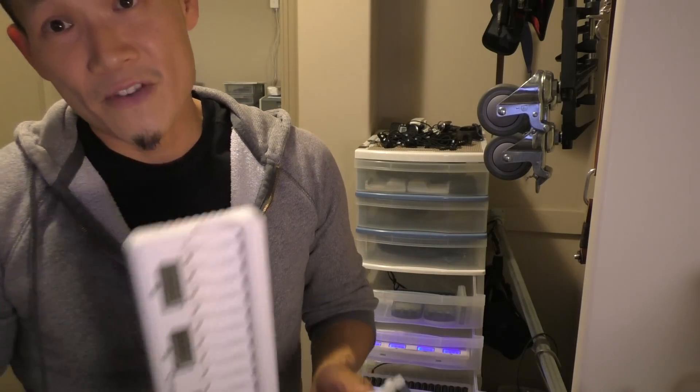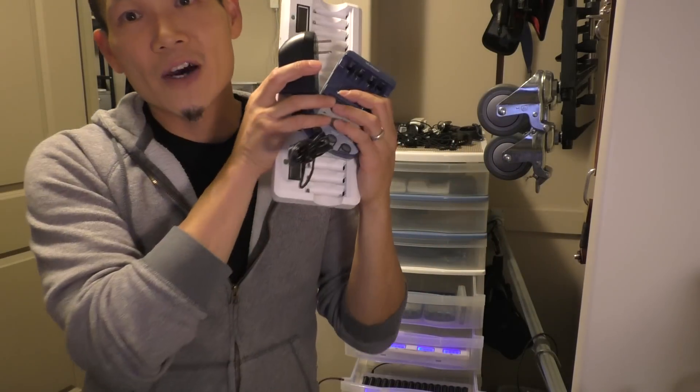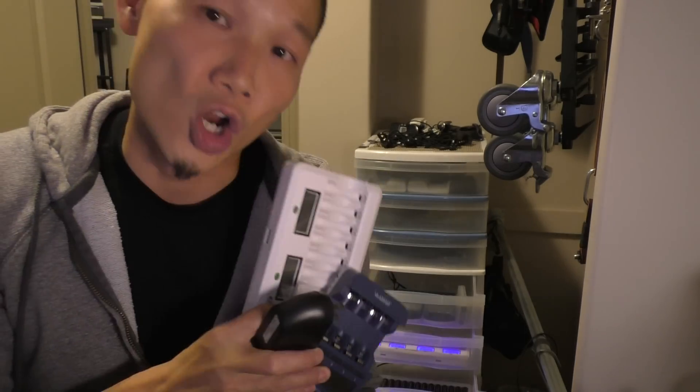There you have it — my three favorite chargers. I'll have links in the comment section, and we've got a whole bunch more charging and travel tips on the blog. Thanks for watching. Happy charging. God bless.